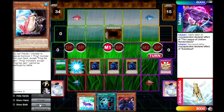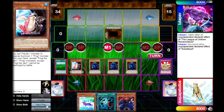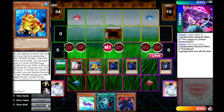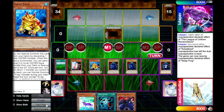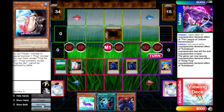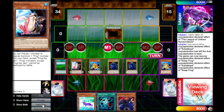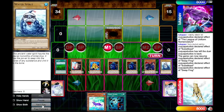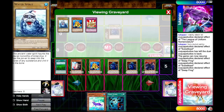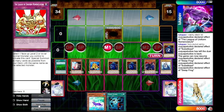Now we're doing some real stuff. We normal summon Substitode, summoning a Swapfrog from the deck. Swapfrog activates its effect to send a Water Spirit from the deck to the graveyard. We activate Substitode again, summon another Swapfrog to send another Water Spirit, then we special summon Knight of the Red Lotus from hand - we have three normal monsters in the graveyard.